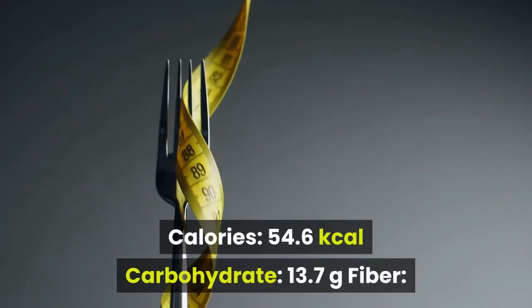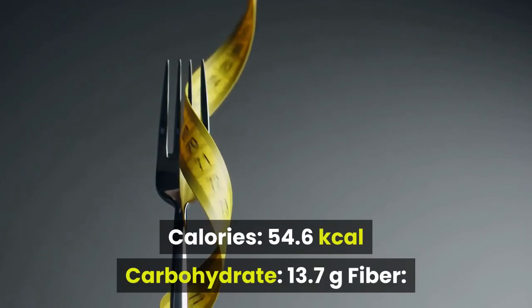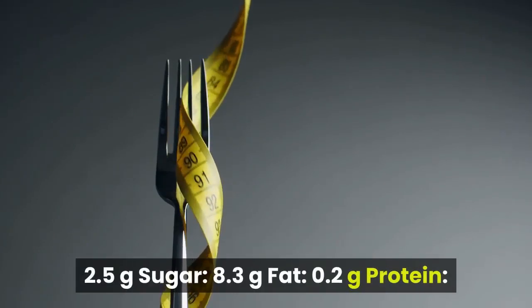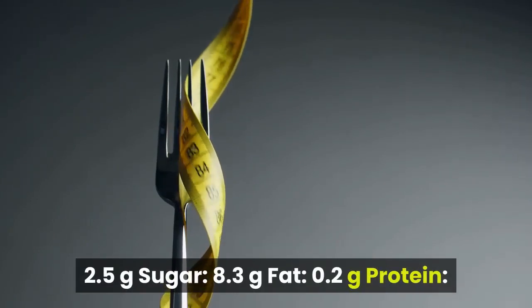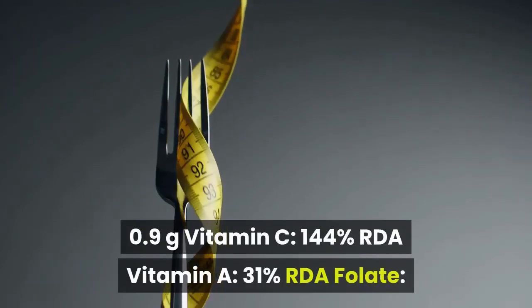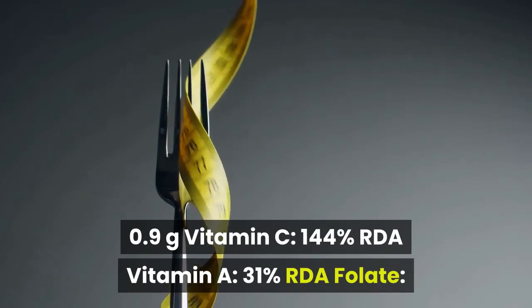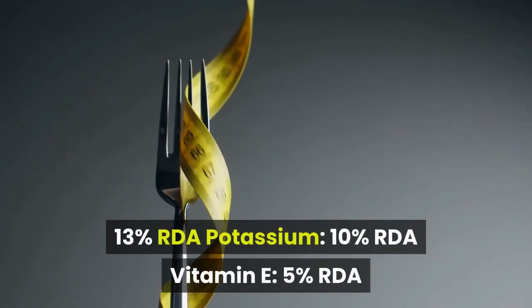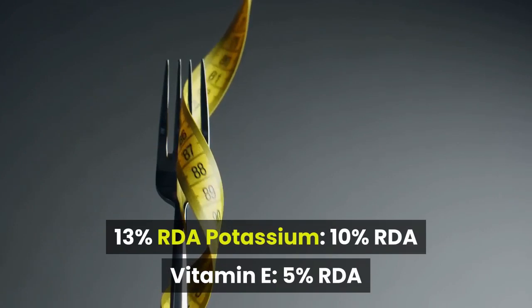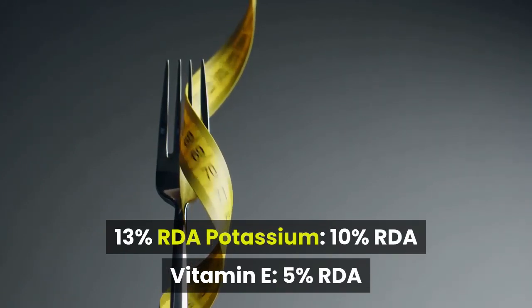Per cup (140g) serving, papaya provides the following nutrients: Calories 54.6 kcal, Carbohydrate 13.7g, Fiber 2.5g, Sugar 8.3g, Fat 0.2g, Protein 0.9g, Vitamin C 144% RDA, Vitamin A 31% RDA, Folate 13% RDA, Potassium 10% RDA, Vitamin E 5% RDA.